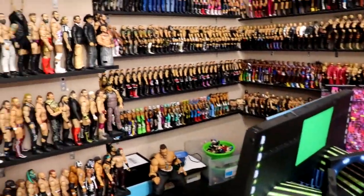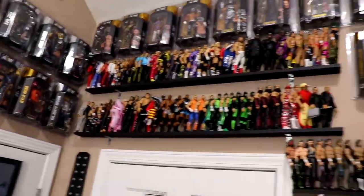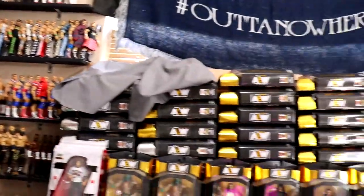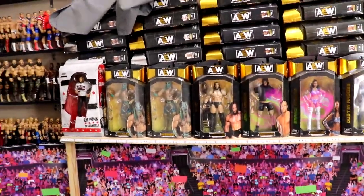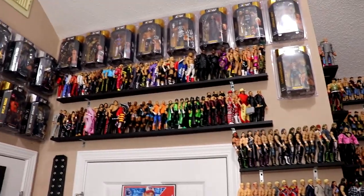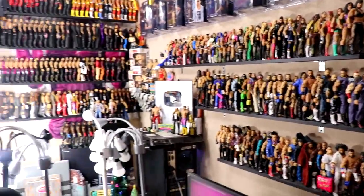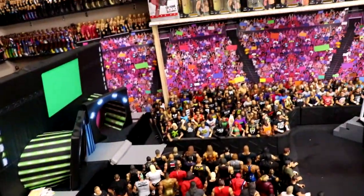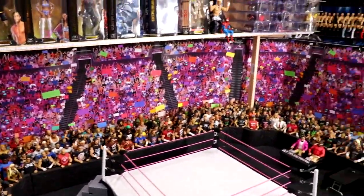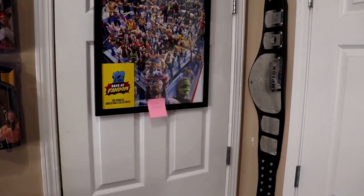We are finally back with the full WWE action figure room tour. Today we're going to be detailing all of these shelves — the entire room in its entirety. We've added a ton since the last room tour. We're going to break down everything, go through every single figure, tell you all the different details, showcase some of these drawers in detail, and get into the meat and potatoes of the MDT action figure room. I'm going to go outside this door, walk in, and then we'll go through everything one by one.